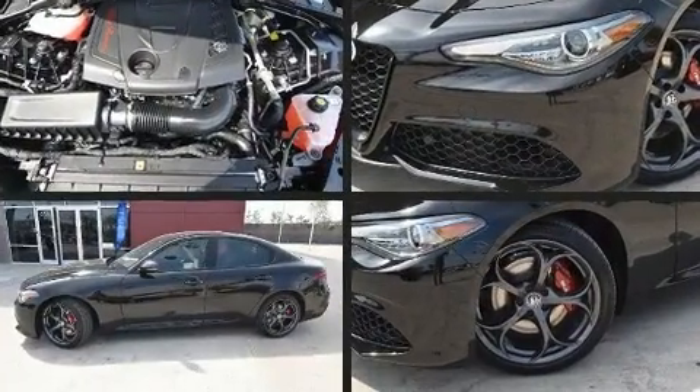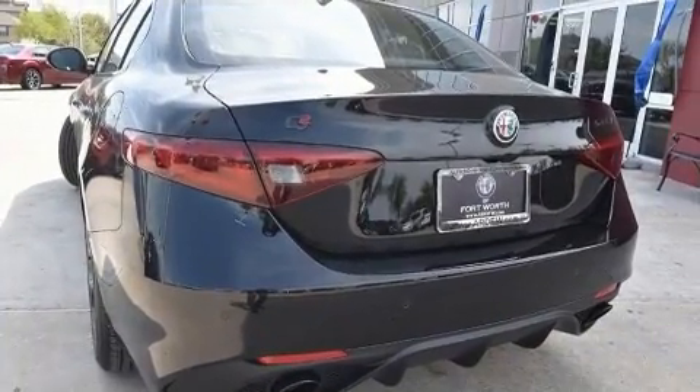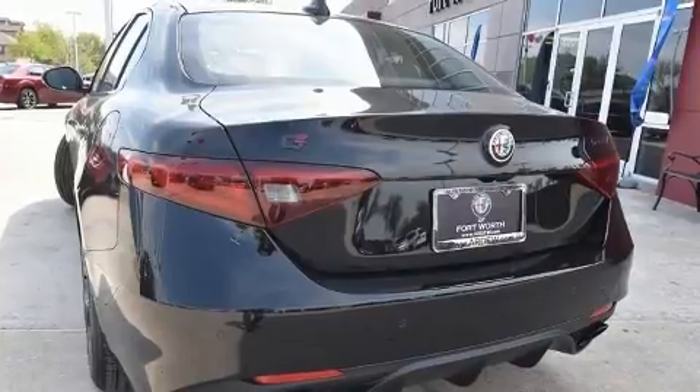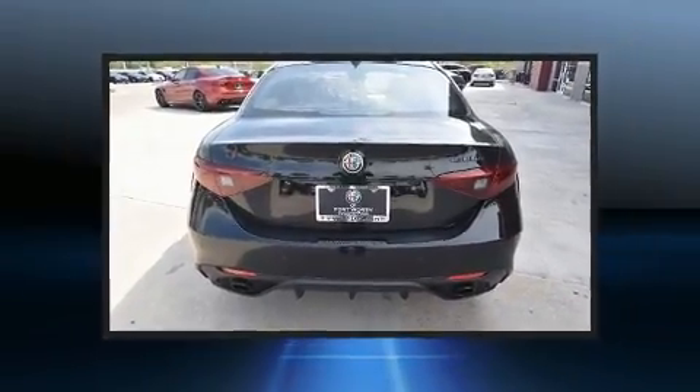It features an automatic transmission, rear-wheel drive, and a two-liter four-cylinder engine. Turbocharger technology provides forced air induction, enhancing performance while preserving fuel economy.